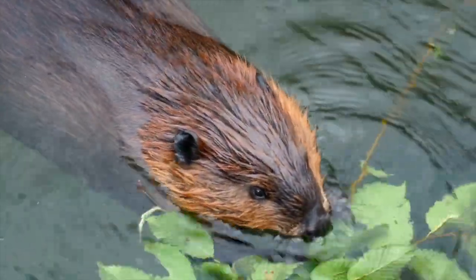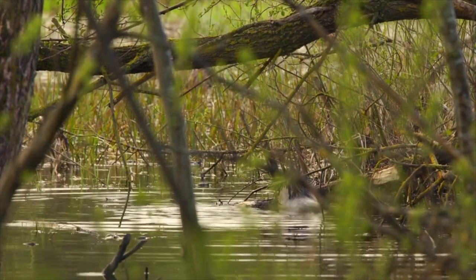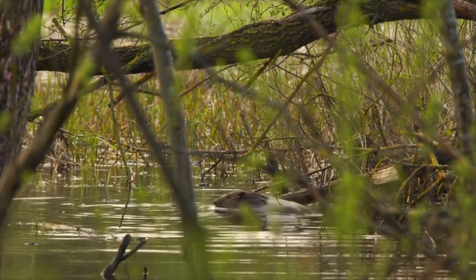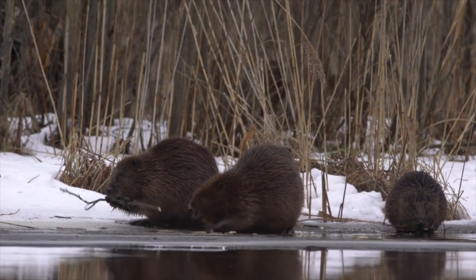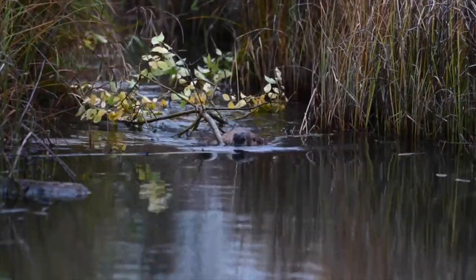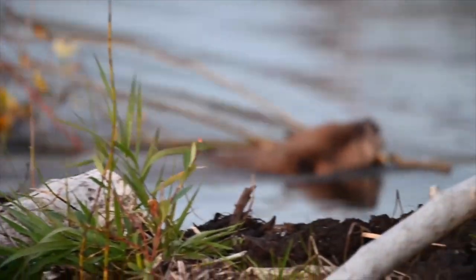Where beavers are concerned, the really cool thing about them is their ability to directly engineer and alter the physical environment, making themselves a keystone species. Whether there are any pre-dam discussions or if it's just pure instinct, beavers engineer the landscape to create a safe and accessible environment for themselves to live.